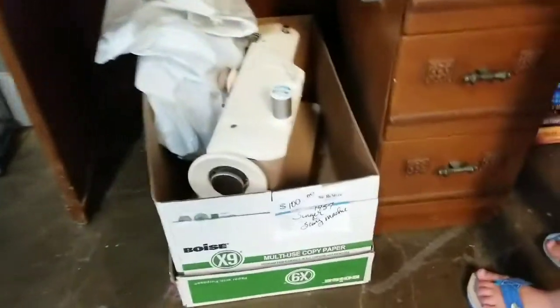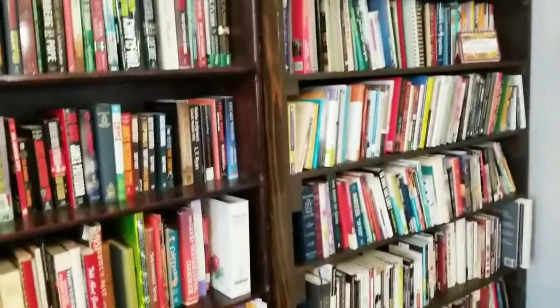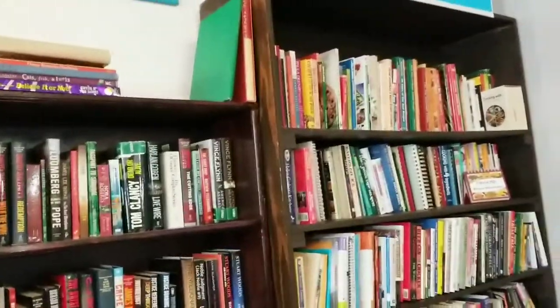Below that was also another sewing machine that looked like it was in pretty good shape. I did not find any books here that I could take home with me, but maybe on the next one.